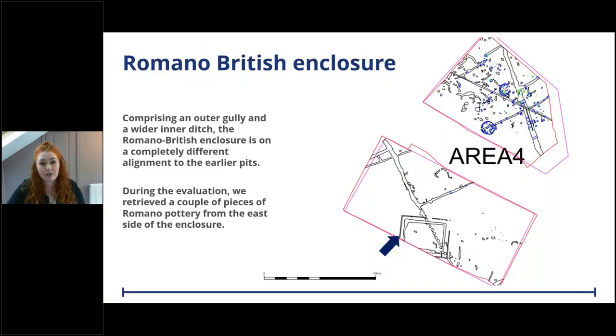Moving on to the large rectangular enclosure: we saw the big wide ditch in the drone footage, but what we might have missed was the smaller gully running parallel to the outside. The rectangular enclosure is on a completely different alignment to the pits and roundhouses - very distinctive, with strong straight lines and almost perfect right angles. We can see it crossing over the pit alignment diagonally, cutting through or overlying those pits, so we know it is the most recent feature.